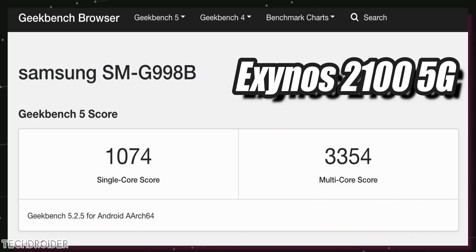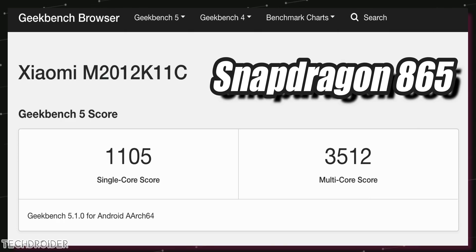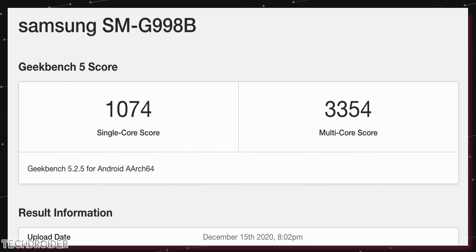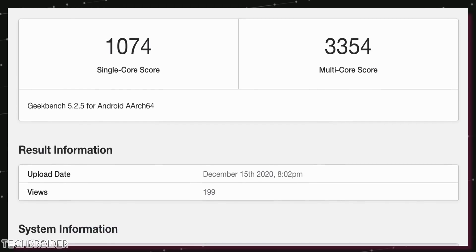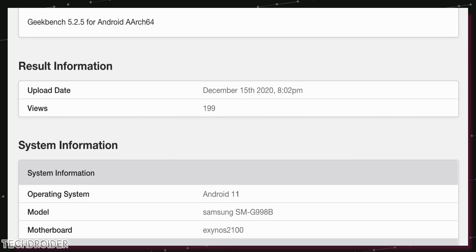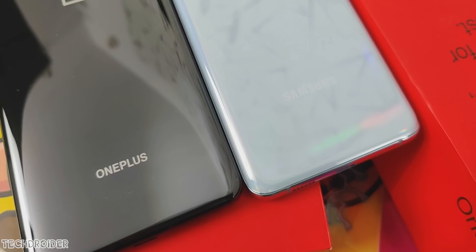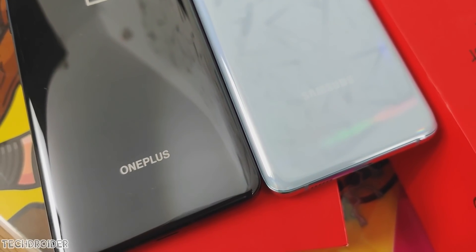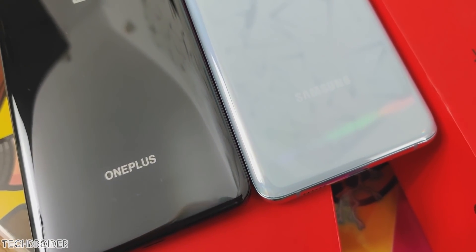We now have the first Geekbench scores of the Exynos 2100 running on the S21 Ultra, and they are lower than the Xiaomi Mi 11 or OnePlus 9 benchmarks. In single-core it scores 1074, and in multi-core it scores 3354, which is lower than the initial Snapdragon 888 benchmark scores. These are surely early scores and final performance may differ, but so are the scores for Qualcomm's Snapdragon 888 5G.